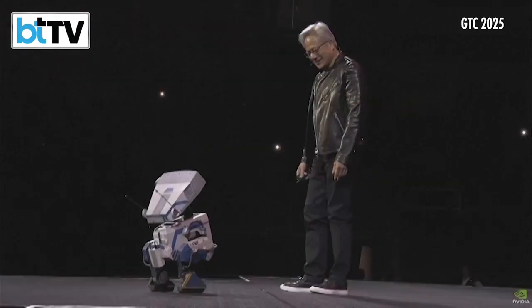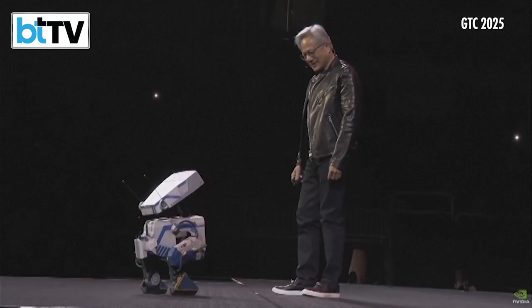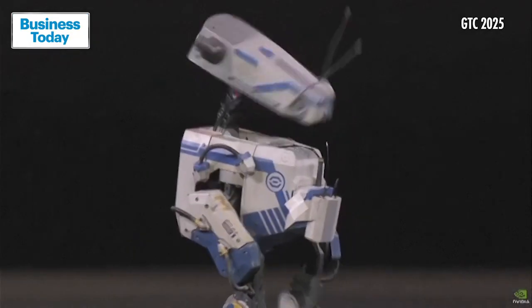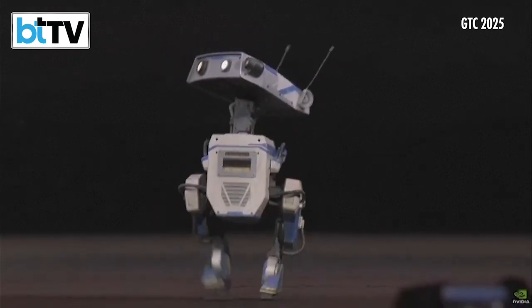Tactile feedback. Rigid body. Soft body. Simulation. Super real-time. Can you imagine — what you were just looking at is complete real-time simulation? This is how we're going to train robots in the future.